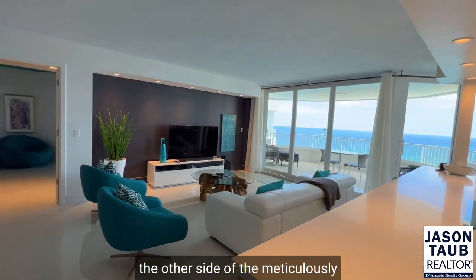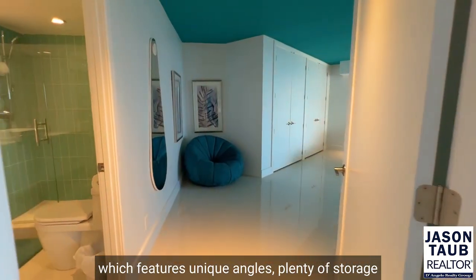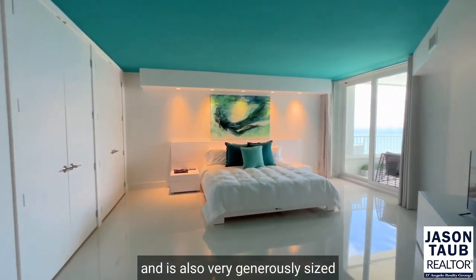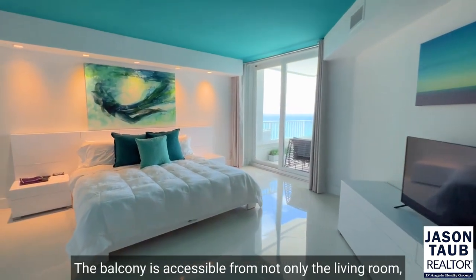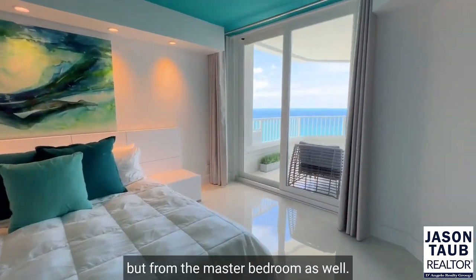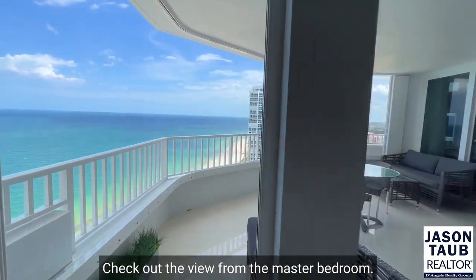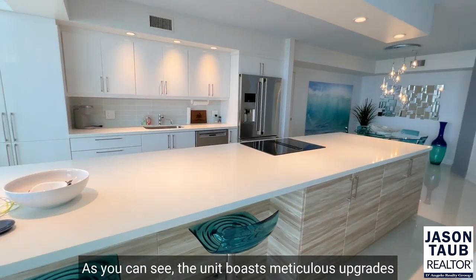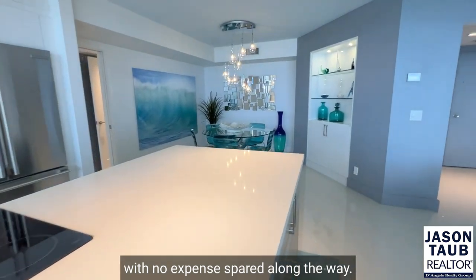Back in the kitchen and across the other side of the meticulously decorated living room is the master bedroom, which features unique angles, plenty of storage, and is also very generously sized thanks to the unique floor plan. The balcony is accessible from not only the living room, but the master bedroom as well. Check out the view from the master bedroom, and here's the master bathroom. The unit boasts meticulous upgrades to practically everything, with no expense spared along the way.